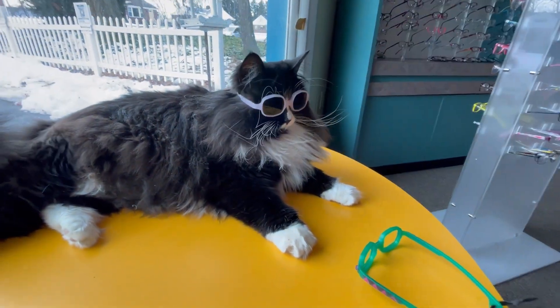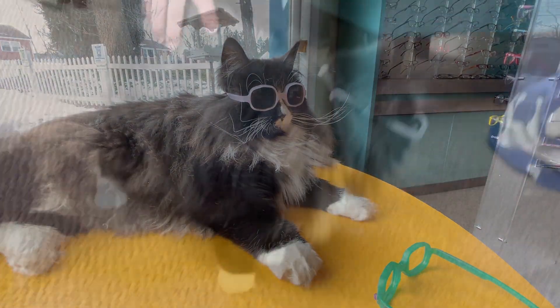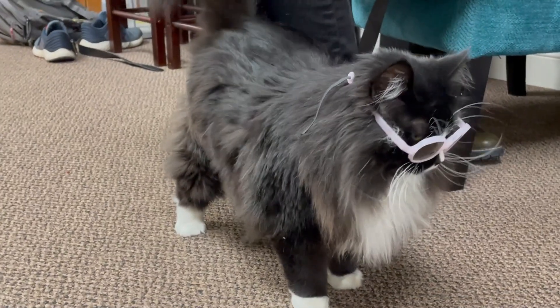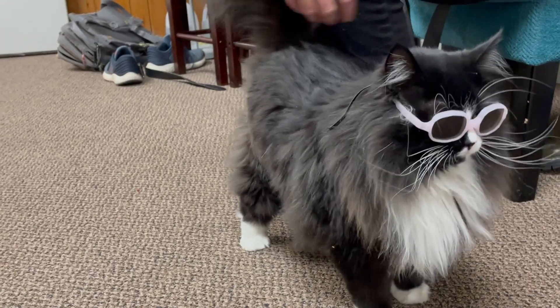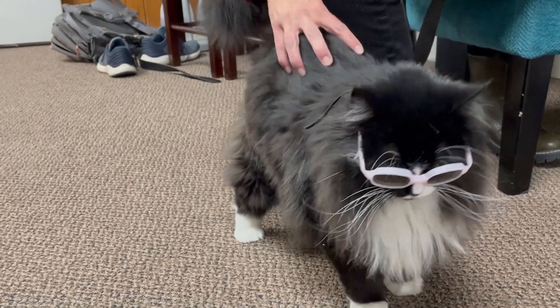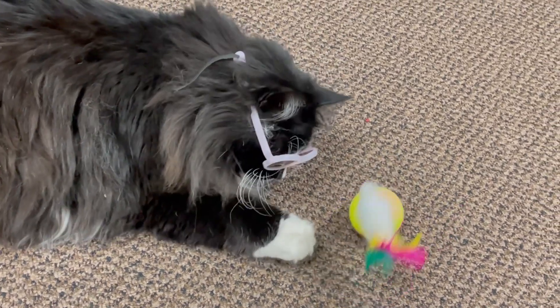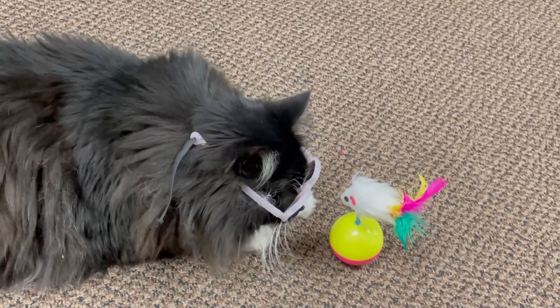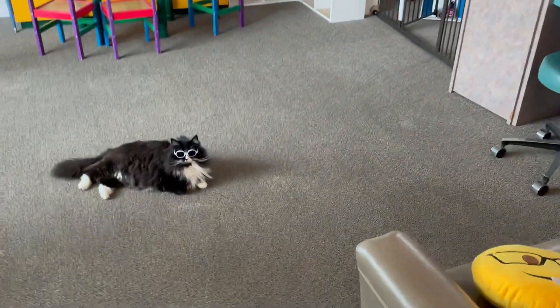Okay, so that was quite an interesting experiment. I noticed some different behaviors from Truffles. Her behavior of being content with them on is quite obvious. She definitely liked looking at things — just enamored with everything she looked at. She was so much like kids when we put glasses on for the first time. She currently still has them on; she's cleaning herself and keeping the glasses on.